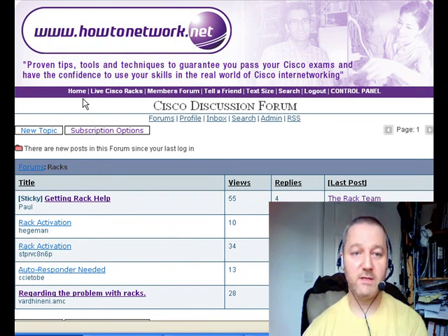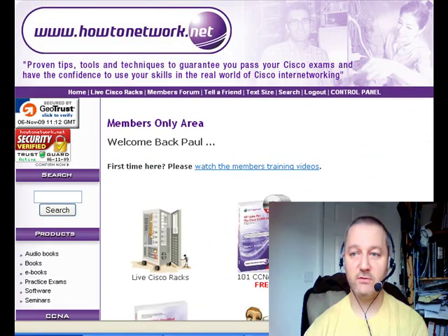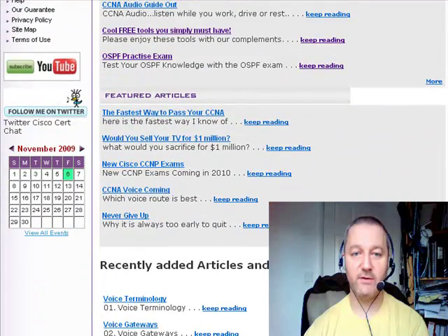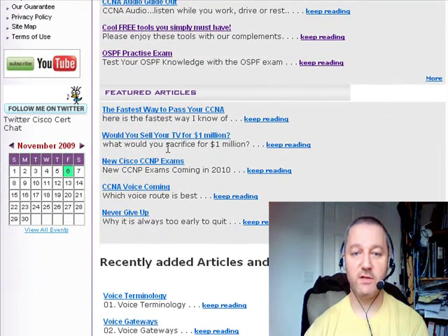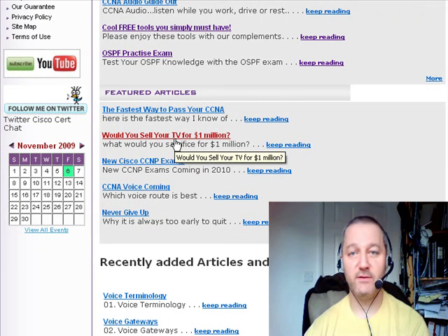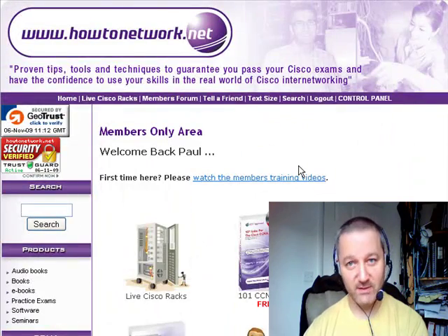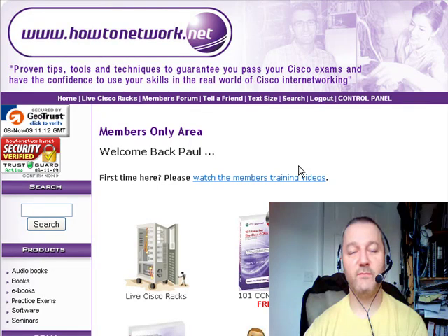If you've missed out on any recent articles, come to HowToNetwork.net. I've got some cool articles there including 'The Fastest Way to Pass the CCNA', 'Would You Sell Your TV for a Million Dollars?' which is about motivation and goal setting, and some news about the Cisco CCNP exams. It's a short tip this week because I've been really busy recording the CCNA Audio Guide — I'll see you next week.